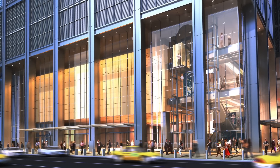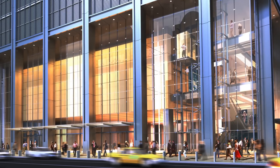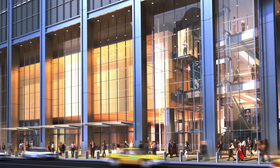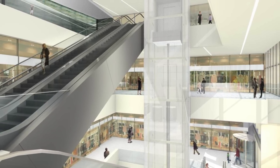The transit halls above grade are relatively small entities, glass and fully transparent to the outside, with elevators and escalators to various floors within those transit halls.